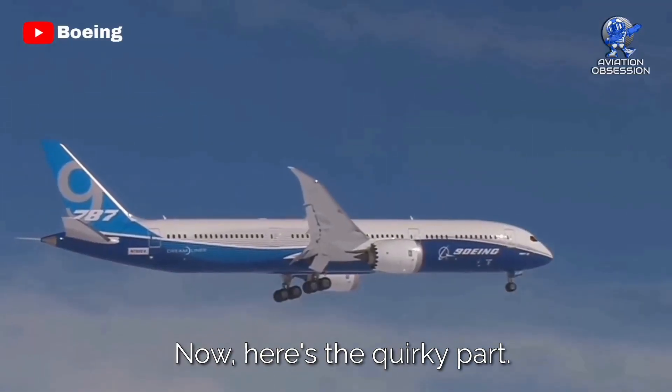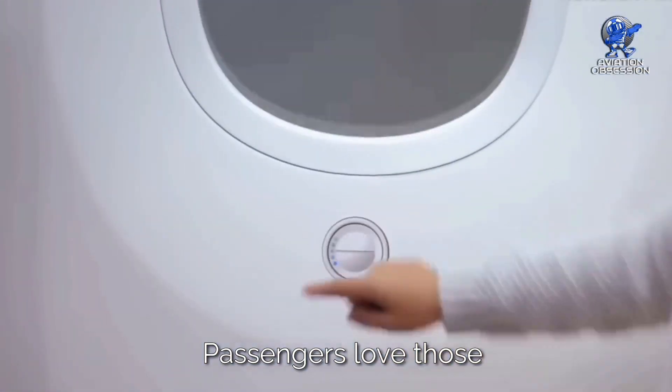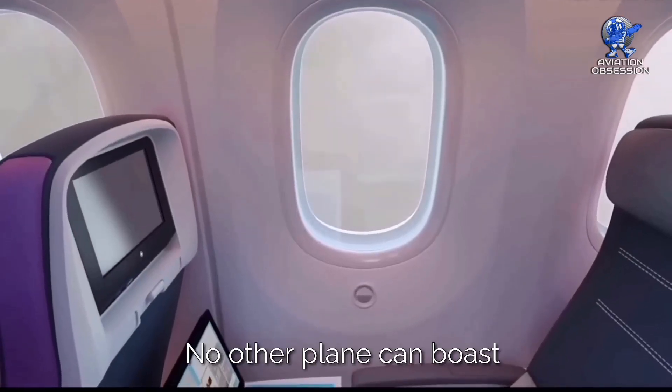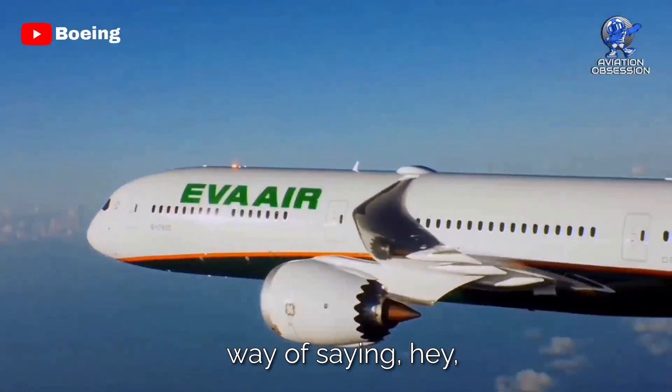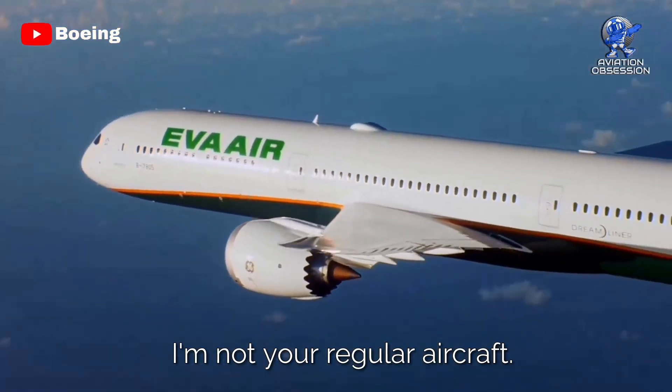Now here's the quirky part: passengers love those electronic windows. No other plane can boast about having those. It's like the Dreamliner's way of saying, hey, I'm not your regular aircraft.